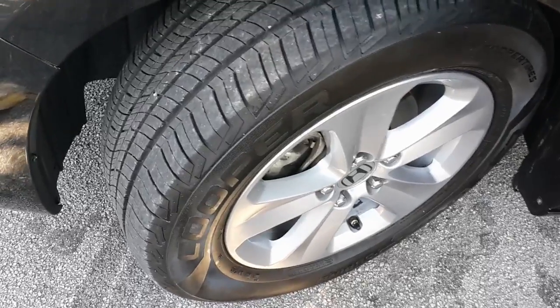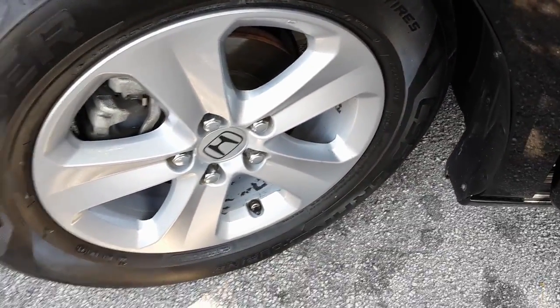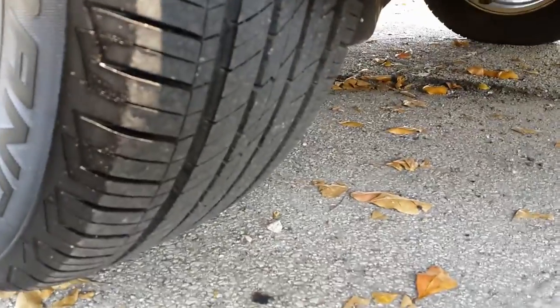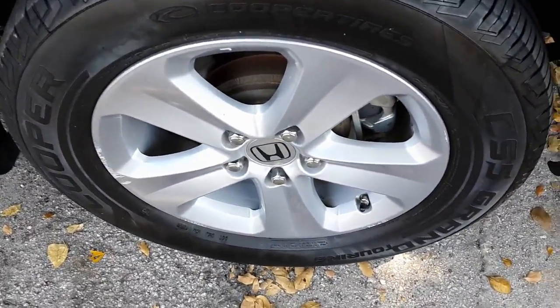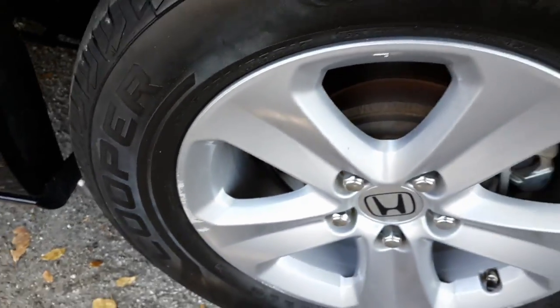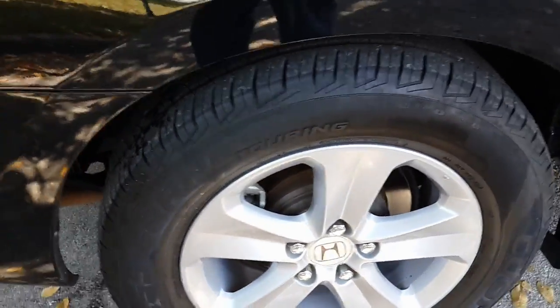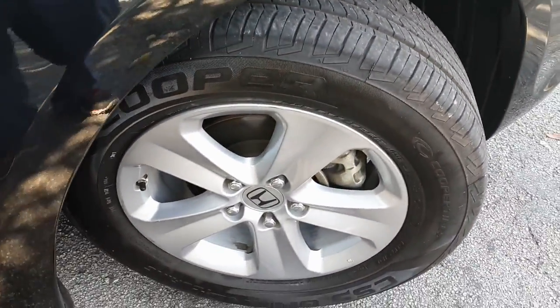Taking a look at the driver side front tire — tire is in really great condition, a lot of tread on there, looks really sharp. Rim is clean and in great condition. Taking a look at the rear driver side tire — tire is in outstanding condition, good amount of tread on there, tires look almost brand new. Rim is clean and in great condition; does have a couple little scuff marks here and here — besides that, really great shape. Taking a look at the rear passenger side tire — tire is in outstanding condition, good amount of tread on there, looks really sharp, rim is clean and in great shape. Taking a look at the passenger side front tire — tire is in outstanding condition, good amount of tread on there, tire looks brand new, rim is clean and in great shape.